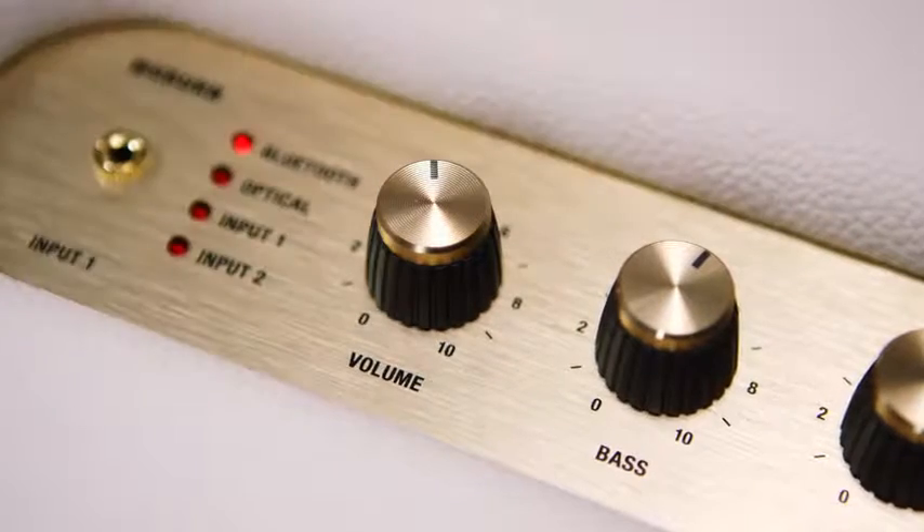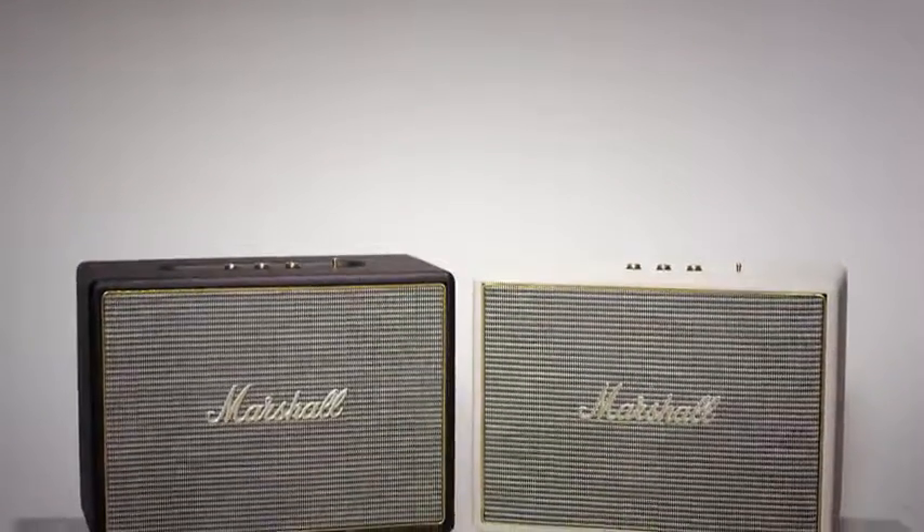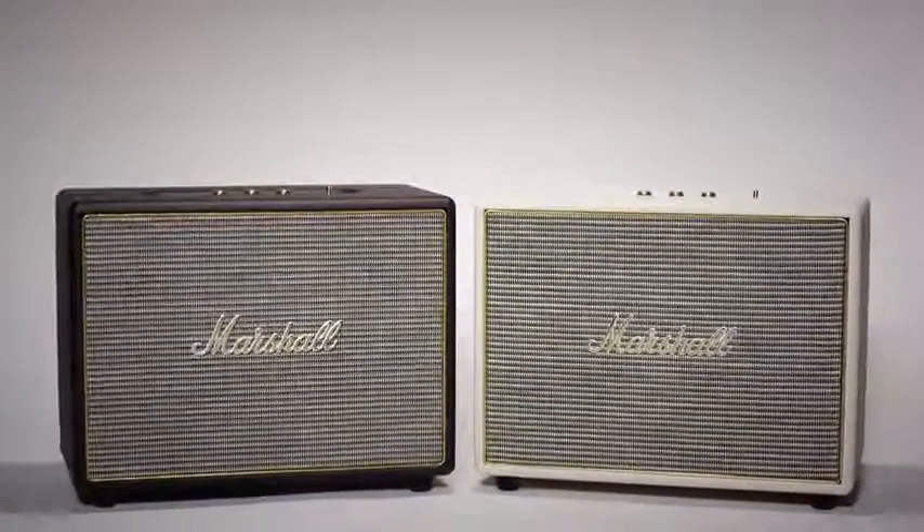Delivering 200 watts of pure sound, the Woburn is larger than life with loud in mind. The Woburn is available in two colorways: black and cream.